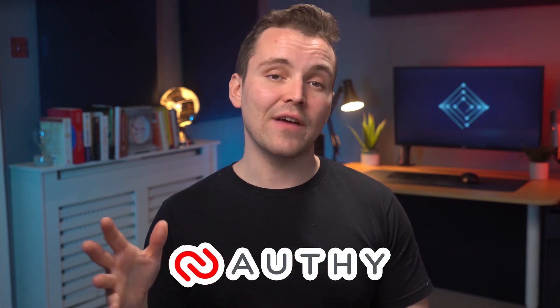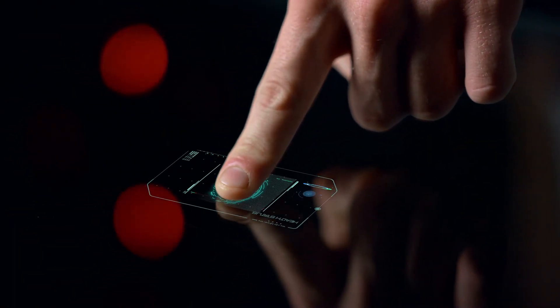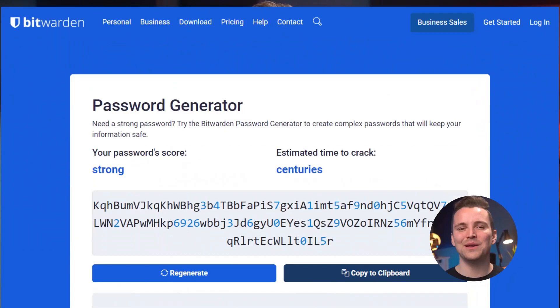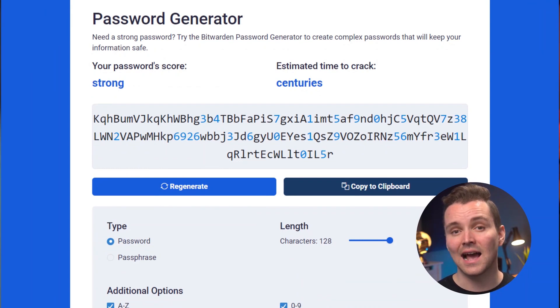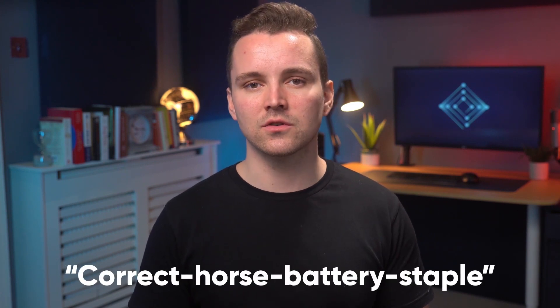Bitwarden offers several different forms of 2FA. You can use an authenticator app like Authy, receive a one-time access code, or even complete a biometric scan. We're so glad we live in the age of biometric scanning — our inner cyberpunk is just giddy. Bitwarden's password generator is incredibly robust and can generate a password up to 128 characters long. No need to stick to the usual 14 characters here. You could also opt for a passphrase instead — something cute and easy to remember like: correct, horse, battery, staple.